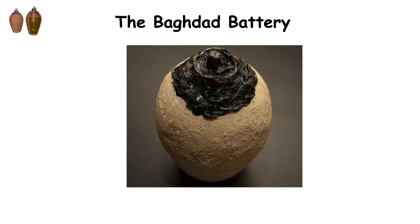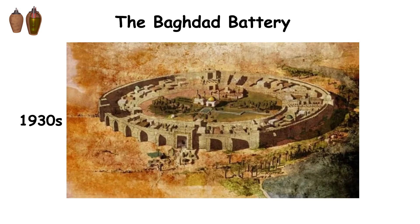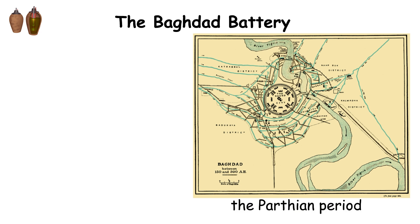The Baghdad Battery, also known as the Parthian Battery, is a fascinating artifact from ancient history. It was discovered in the 1930s near Baghdad, Iraq, and dates back to the Parthian period, roughly 150 BC to 223 AD.